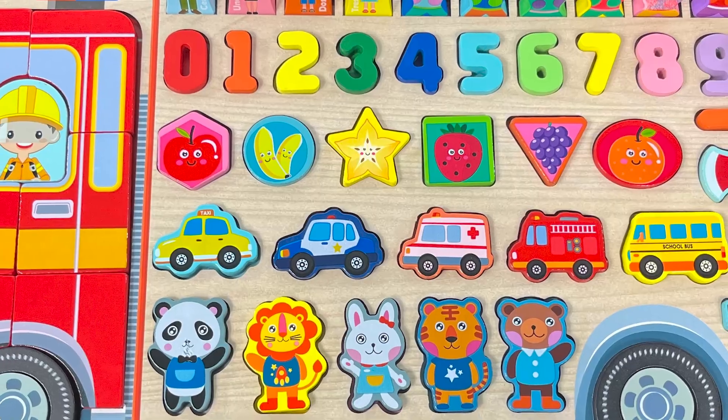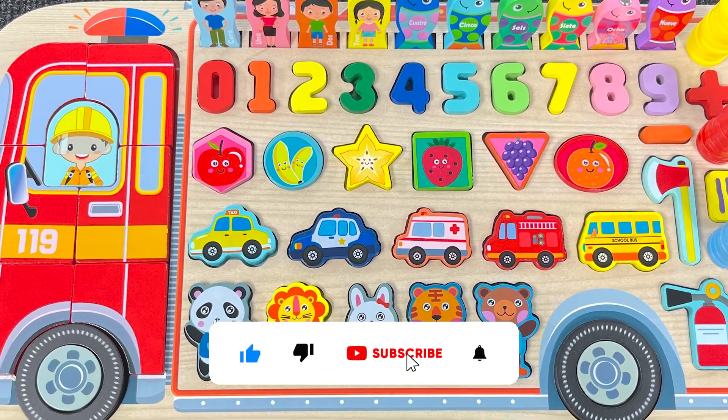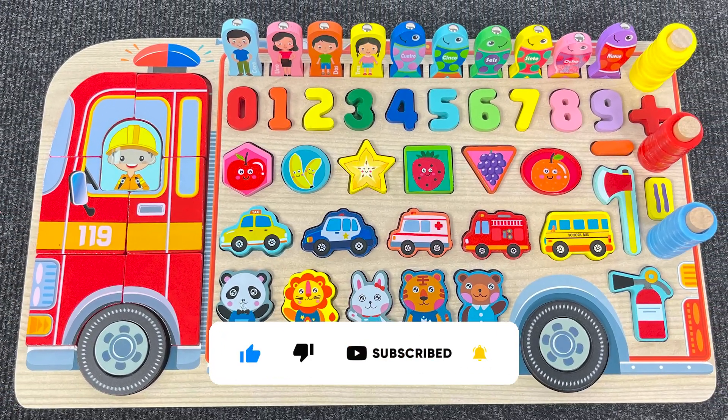Great job! We completed this amazing puzzle together. Thanks for watching and see you next time on this channel!